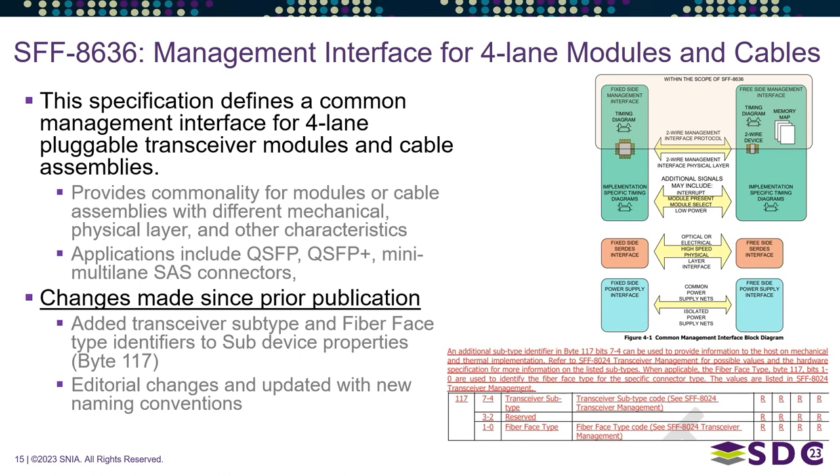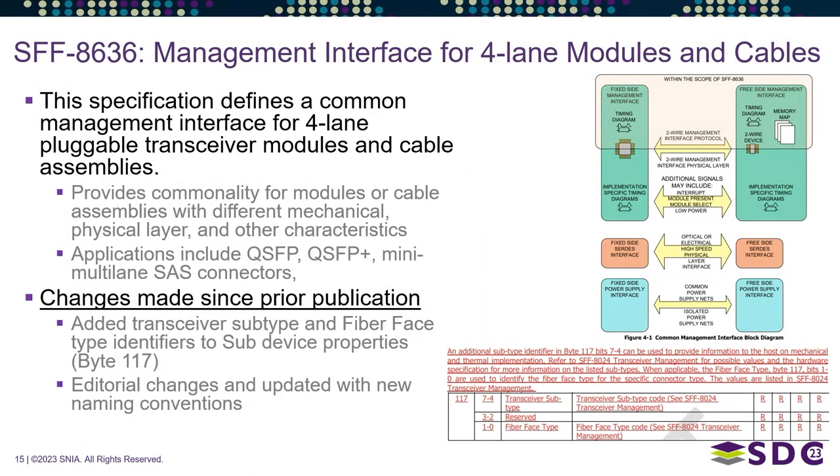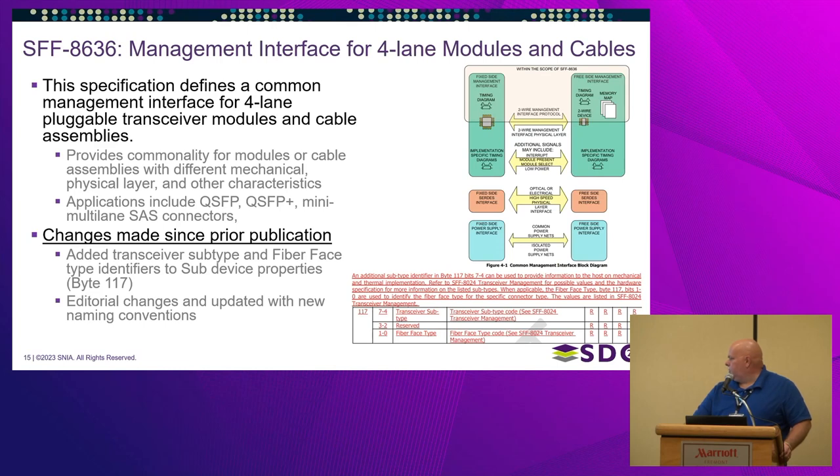SFF 8636 is the management interface for four-lane modules and cables, used for QSFP and also for Mini SAS HD. This document gets updated fairly regularly. In this revision, we added transceiver subtypes and fiber face type identifiers into a table, along with some editorial changes and naming convention updates.